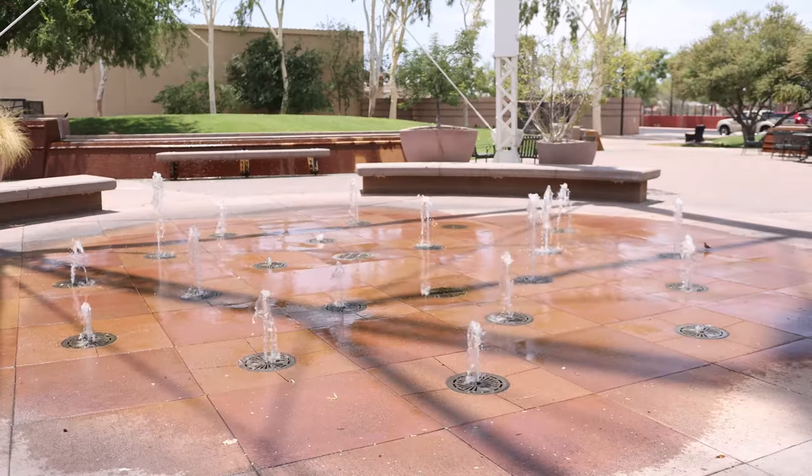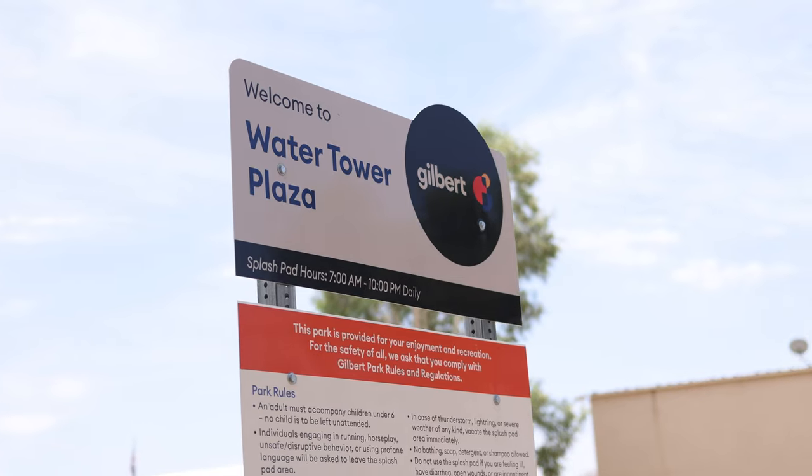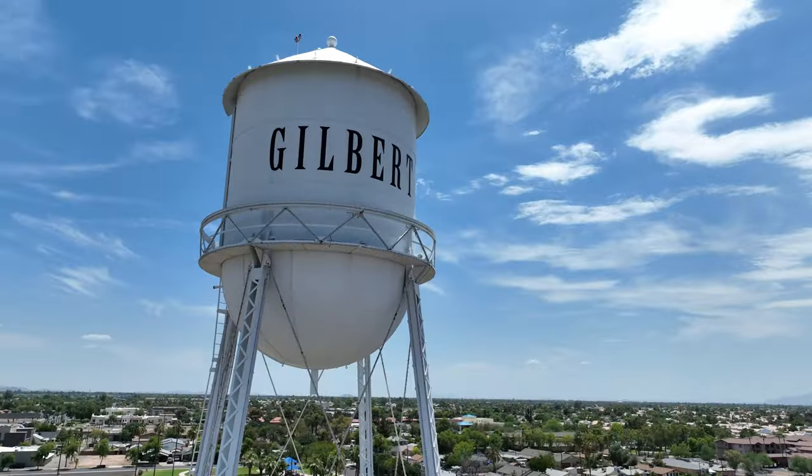Right behind me you can see the Gilbert Water Tower splash pad. When my kids were a little bit younger, I really used to love coming down here and letting them just soak themselves. What's super cool about this water tower is that for different holidays and festivities they will light it up different colors. Like 4th of July you'll see red, white, and blue, and obviously on Christmas you'll see red and green. So really super festive right here in downtown Gilbert. Make sure you stick around to the end — we're going to visit one of my favorite places and it's definitely going to bring out your inner child.